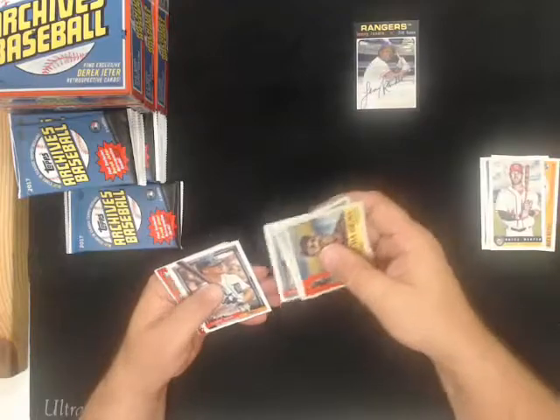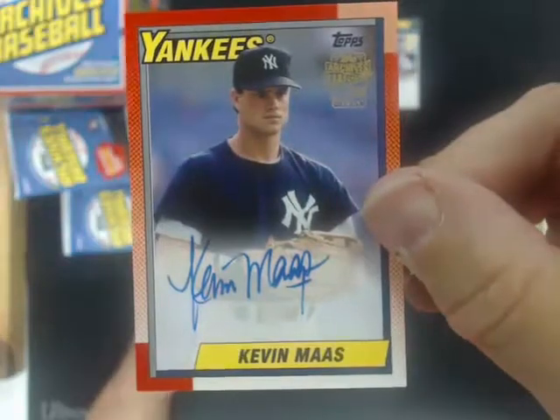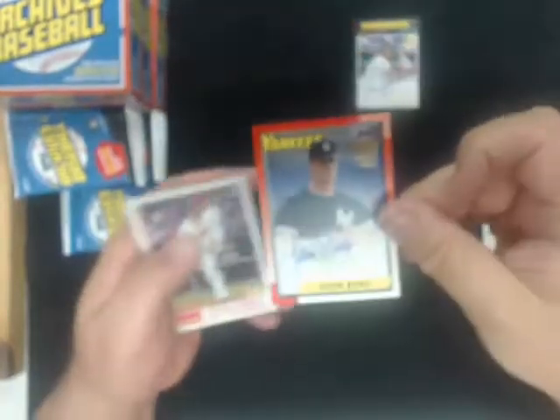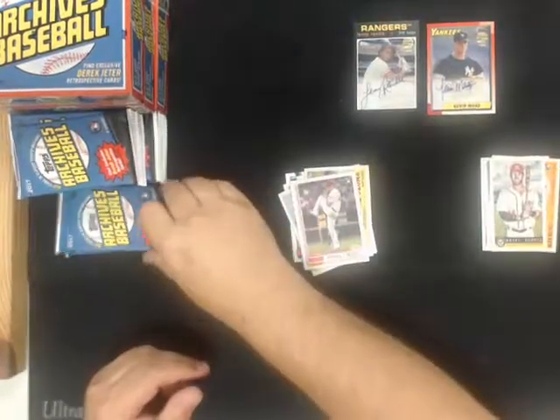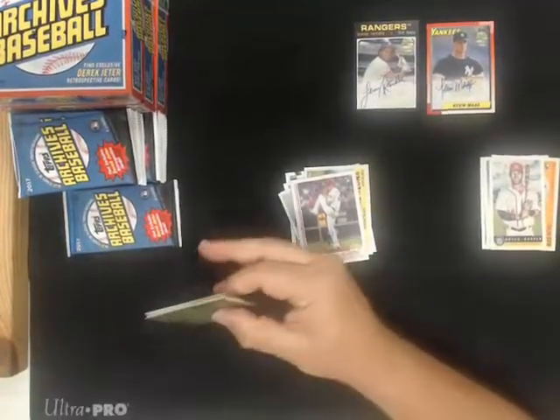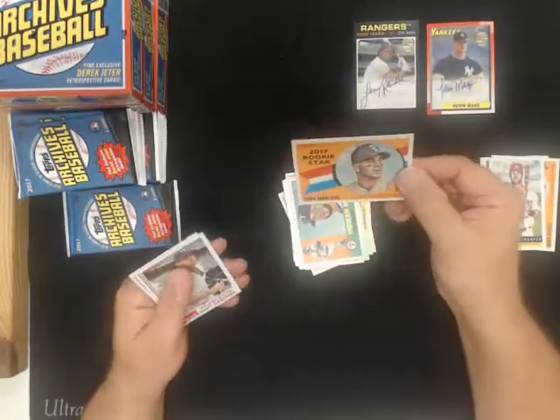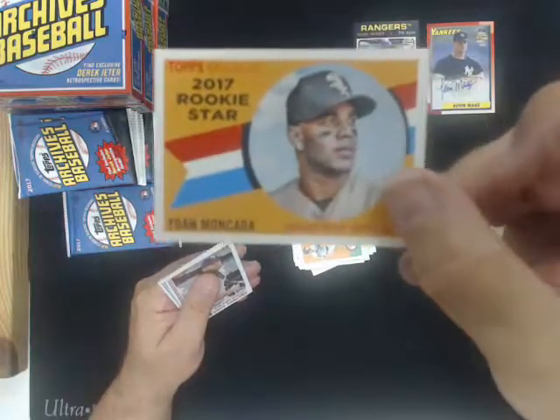Kevin Moss autograph for the Yankees - I just saw red on the side, but that's just a regular autograph. Yohan Mankata, rookie star for the White Sox.